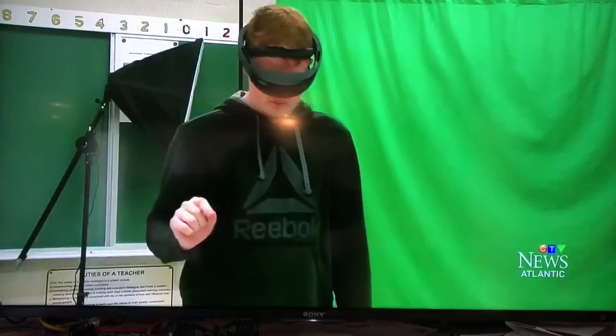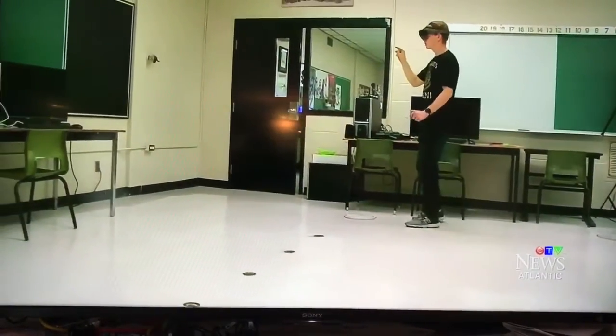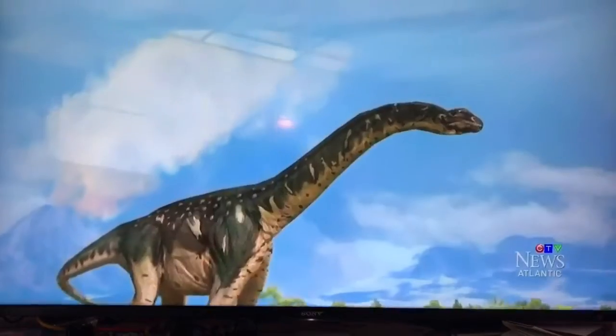The headset also delves into nearly every subject the school offers — history, biology, and even getting students moving during games like Robo Raid. You can put this thing on, do a few finger pinches and all of a sudden you're transported to Rome, Italy, or you're walking with dinosaurs.